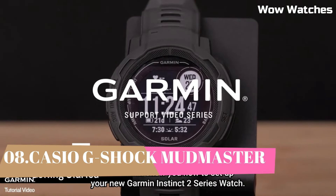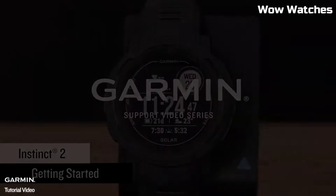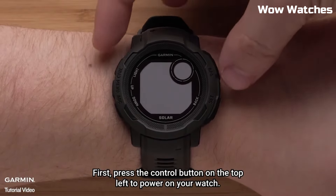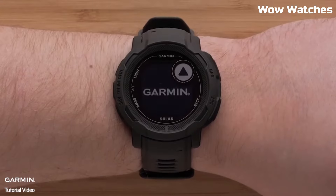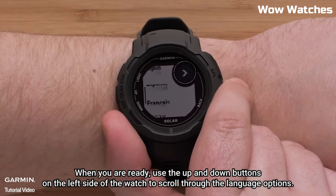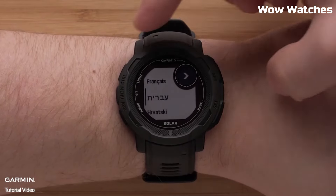Number 3: Garmin Instinct 2. The Garmin Instinct 2 is a rugged GPS smartwatch designed for outdoor enthusiasts and athletes. It supports multiple sports and activity tracking modes, including running, cycling, swimming, and more, with advanced metrics such as VO2 Max and training load.